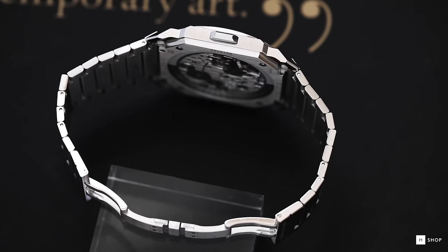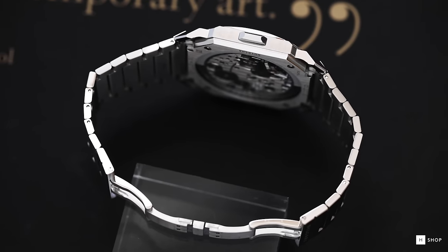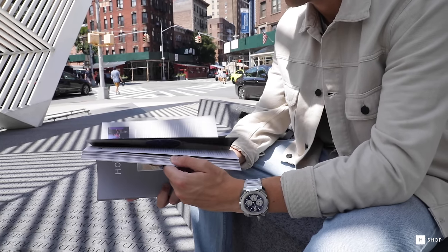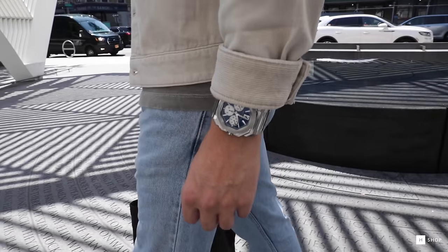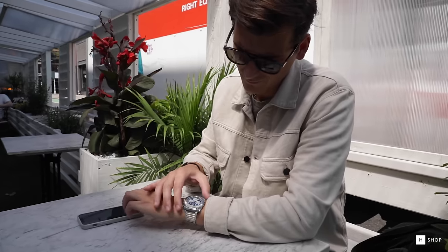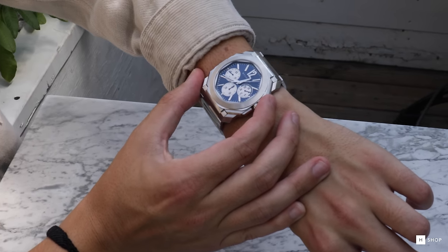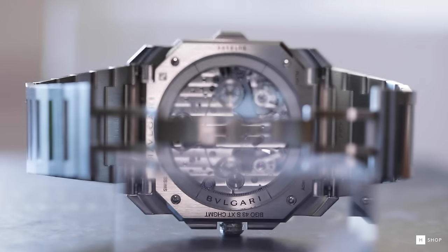With the Chronograph and GMT, you add one more millimeter to the diameter and under two millimeters to the thickness. But what you have now are robust complications housed in the same brushed steel case with 100 meters of water resistance. We've waited years for someone to rise up and challenge the hierarchy of stainless steel sport watches, and here it is.